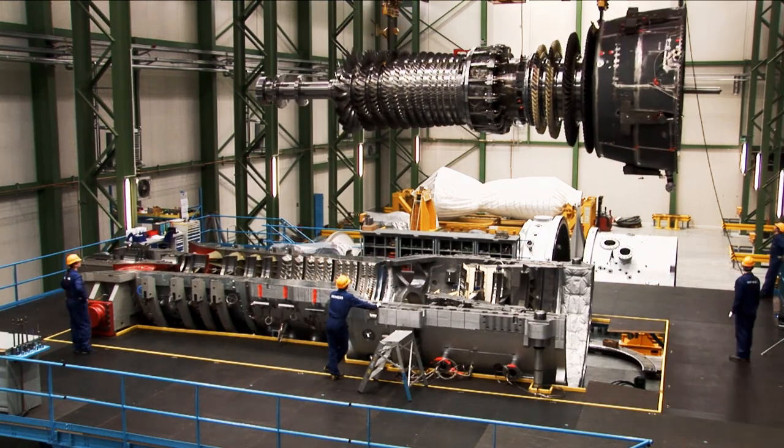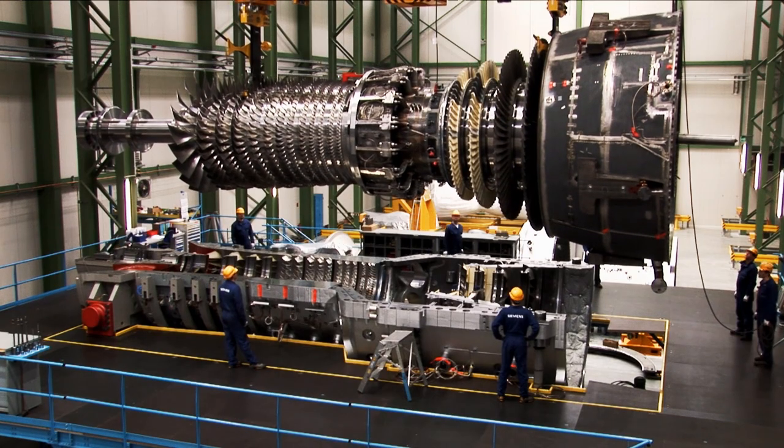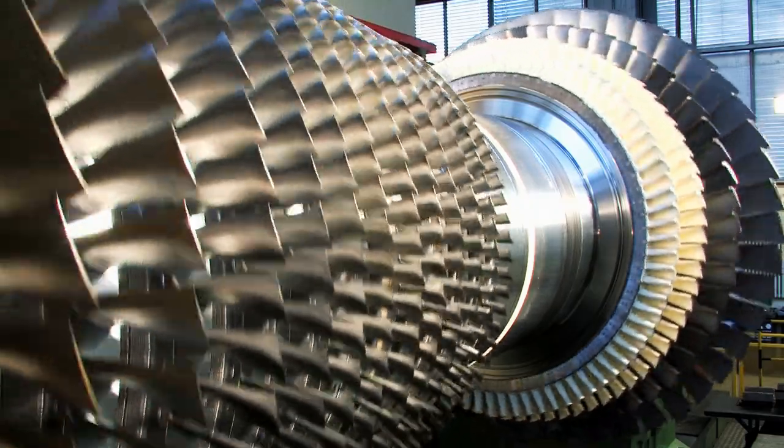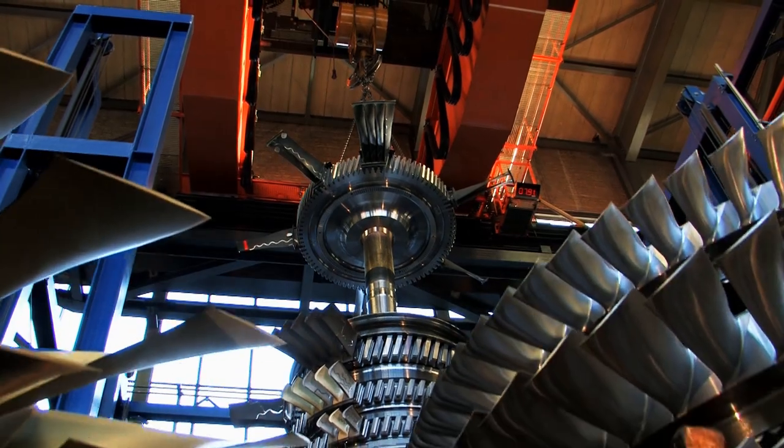The rotor is the heart of the gas turbine. Weighing up to 120 tons, it turns at a speed of up to 3,600 RPM. There's only one word for that: impressive.